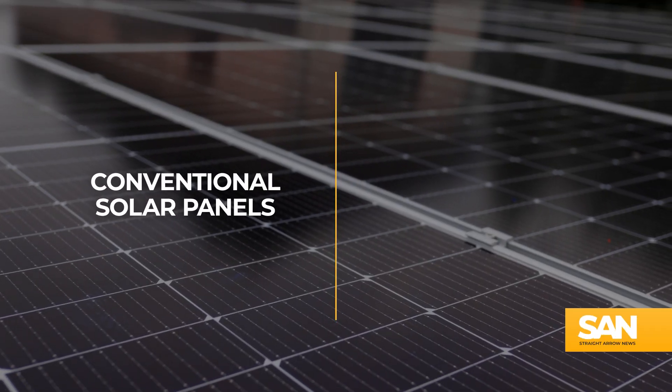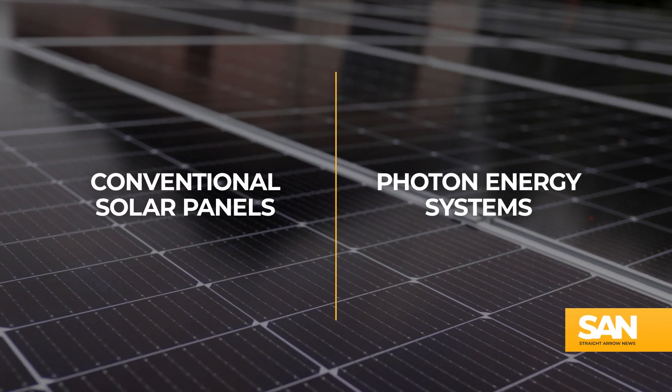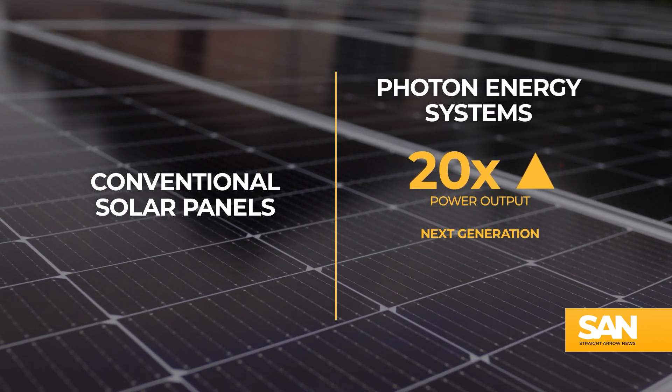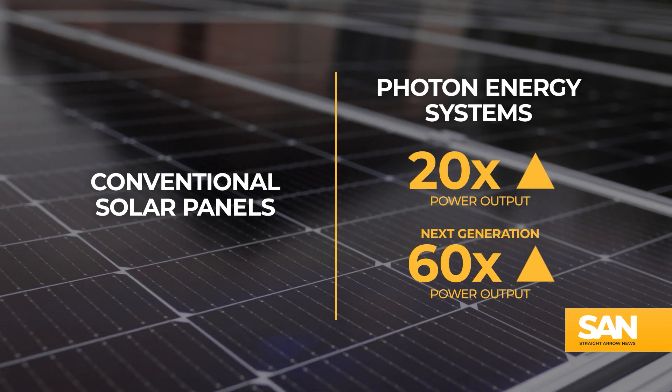Compared to conventional solar panels, these photon energy systems have a power output the company says is 20 times greater. And the next generation has been projected to be 60 times more powerful.